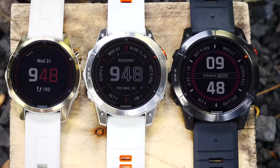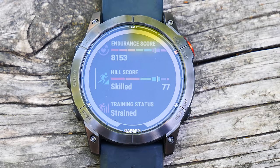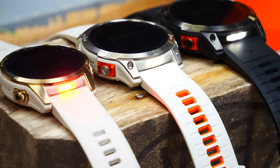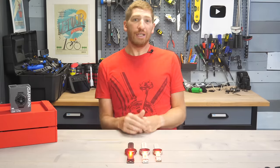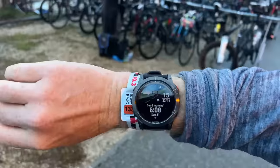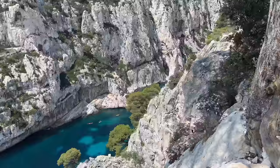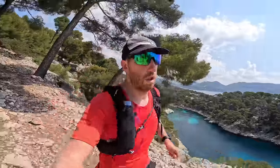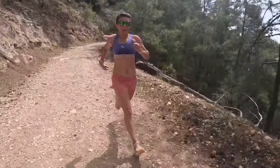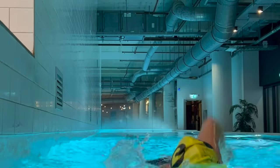This is the new Fenix 7 Pro Series, which adds a slate of hardware enhancements as well as a number of new software features. I've been putting these units through their paces over the last little while — everything from doing an Ironman 70.3 race this past weekend, to doing an epic hike along the coastline yesterday, and plenty of other daily training. My wife has also been putting the smaller Fenix 7 Pro Series unit through her training as well.